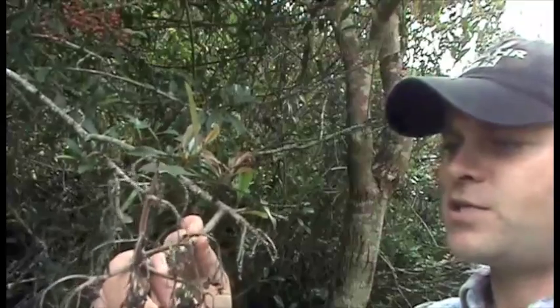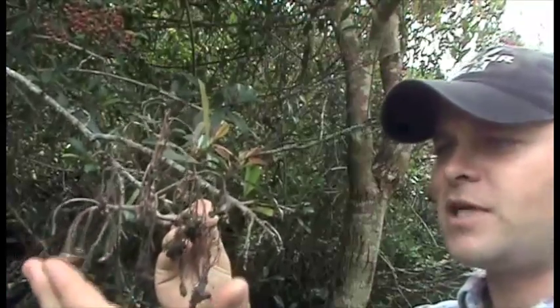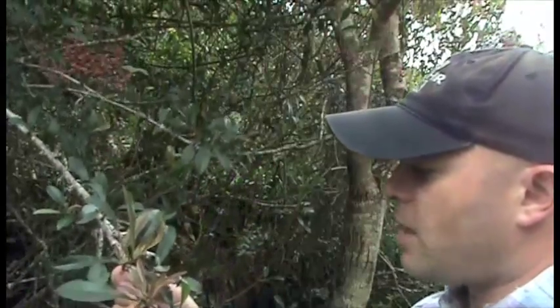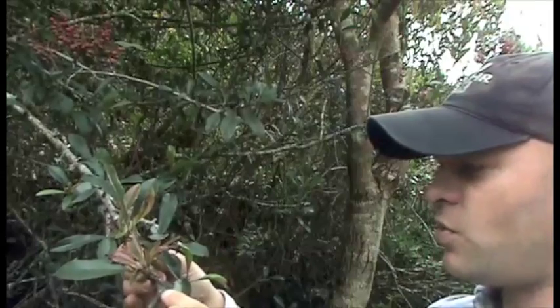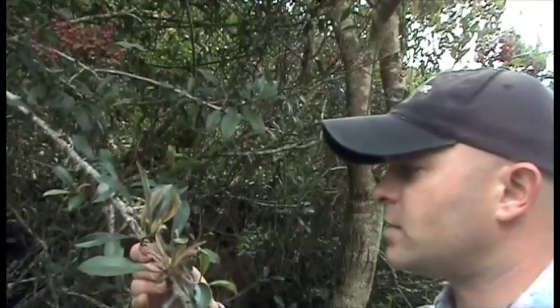Here we have a perfect example of early symptoms often seen with the use of imazapyr. Imazapyr is highly systemic and tends to move from source to sink. In this case with the Photinia, the sinks were the flowers and the fruit sets, and here's an example of complete necrosis of those. Venturing along the stem at a more distal position, we can see how the plant tried to force new foliar tissues, but notice some of the necrosis on the leaves suggesting the herbicide is still taking effect.